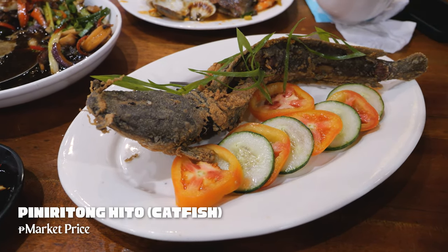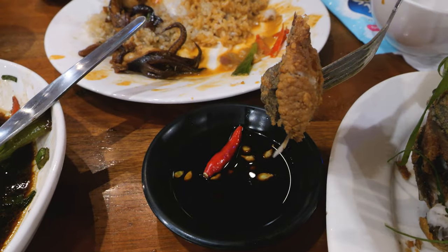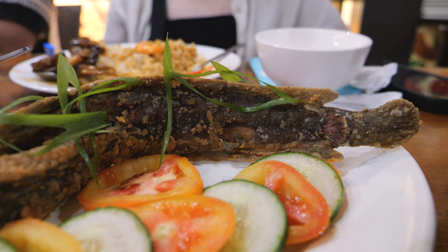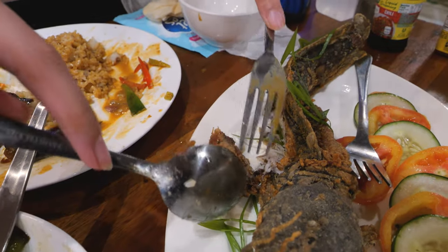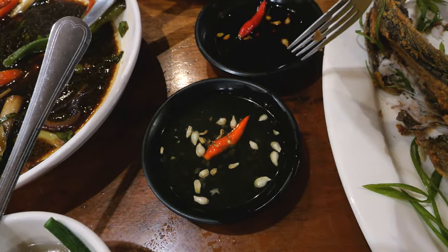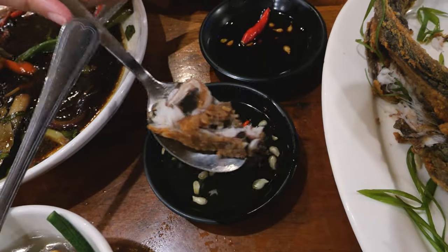Time for some catfish — it's fried, and I'm going to have it with the classic Filipino sawsawan of toyo mansi: soy sauce with calamansi and some chili. It has a light crunch and is super soft and moist — you can still feel the flakes but it's not a dry fish. The toyo mansi acts as a nice umami addition. Dad just gave me his concoction of patis mansi — basically calamansi but with patis fish sauce. Apparently it goes really well with the catfish, and I do love fish sauce. It has a nice seafood, salty, umami-ness to it.